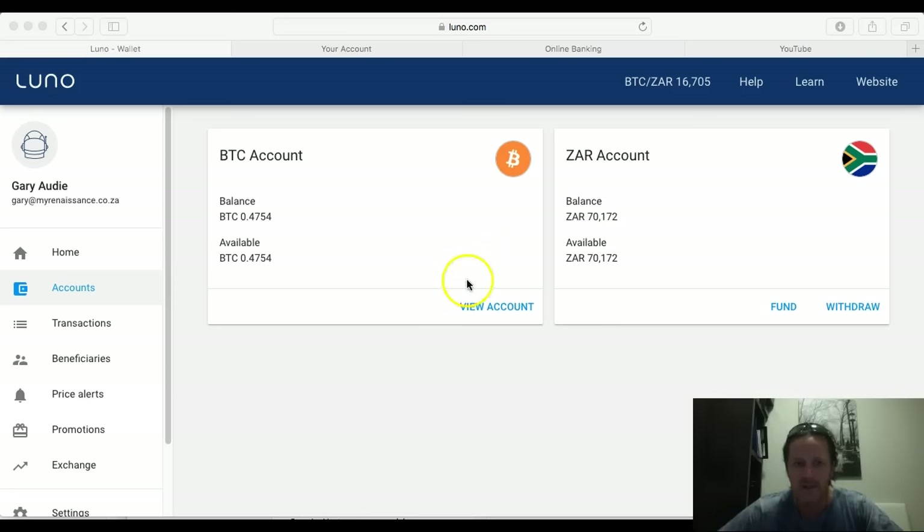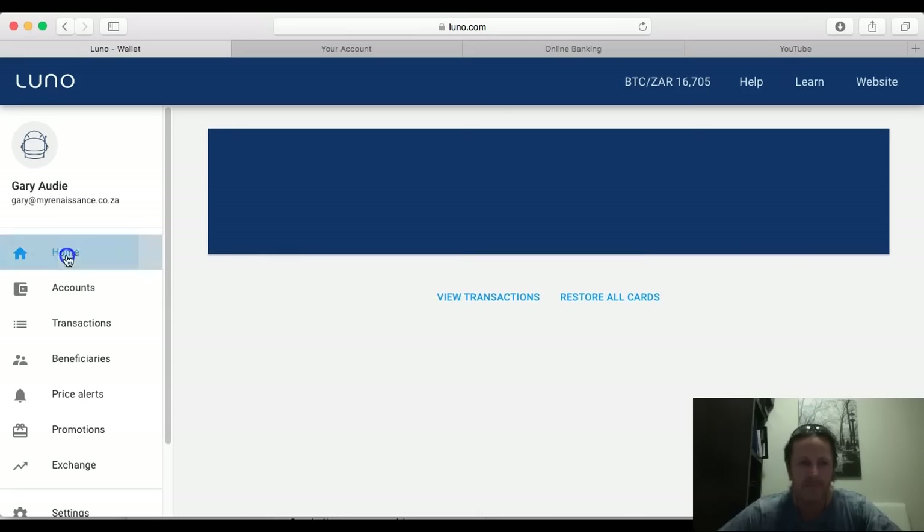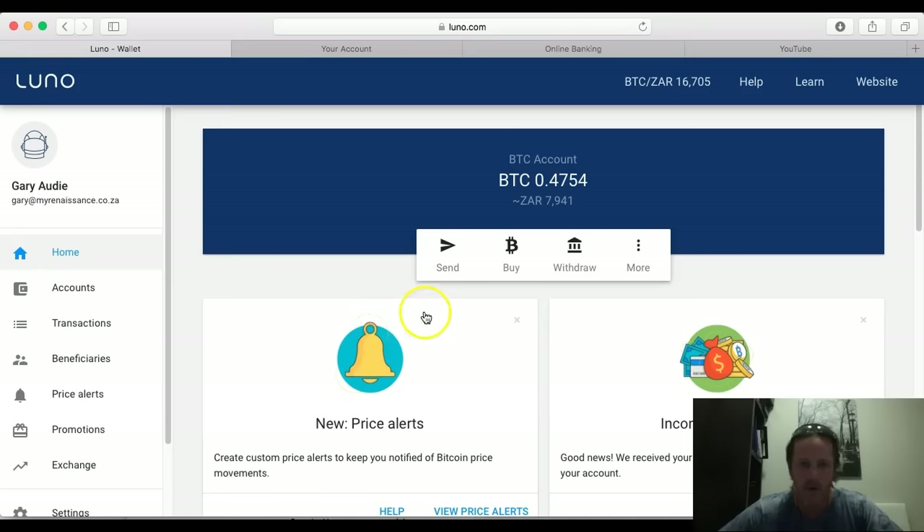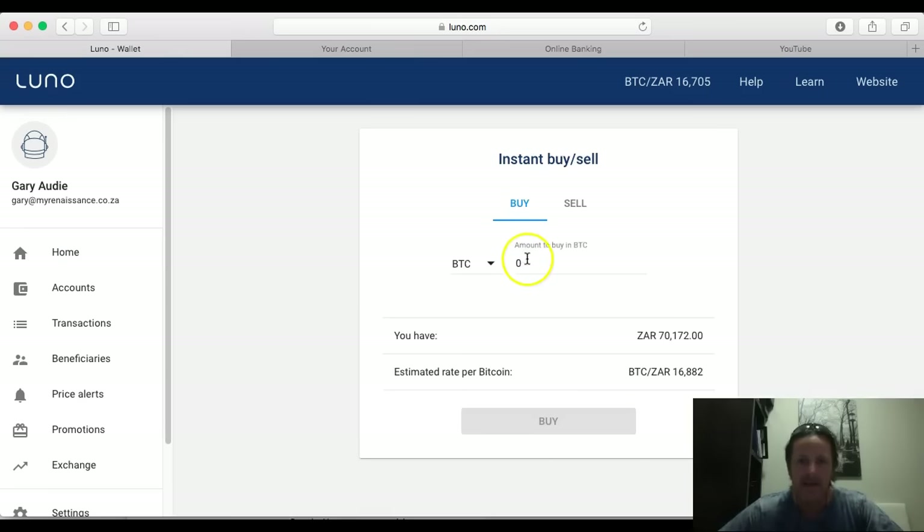Once you've funded your account, you log into luno.com, go to the home screen, and you'll see options like send, buy, withdraw, and more. We're going to go to buy now.